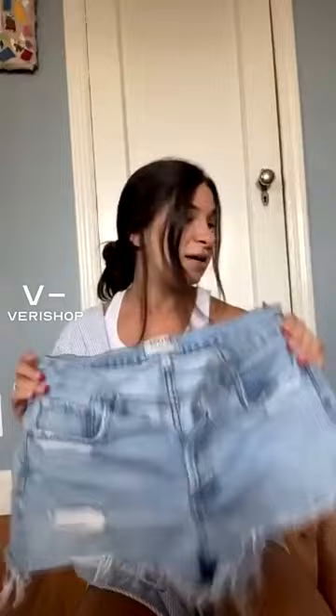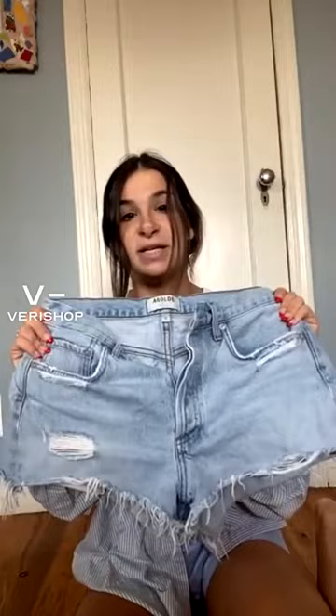I would say they run a little big, but the color is so perfect. I love a light wash jean short. If you have to pack light, a pair of jean shorts is a must because you can style them in so many different ways. I will get into that when I show some of the other things I'm bringing, but jean shorts are always number one on my packing list.